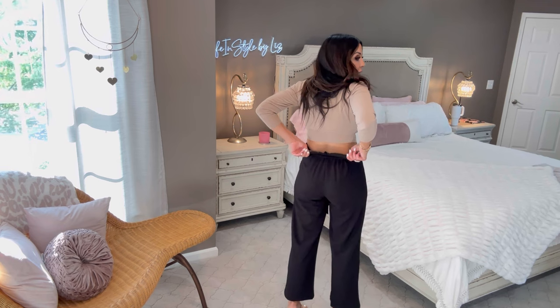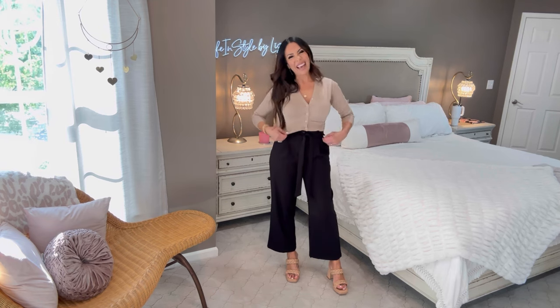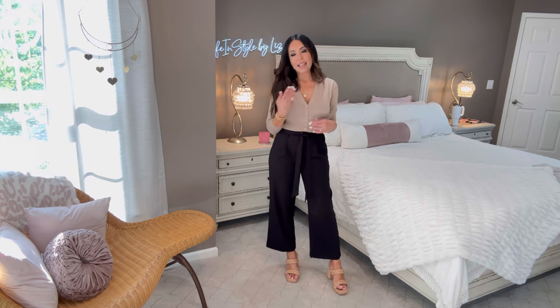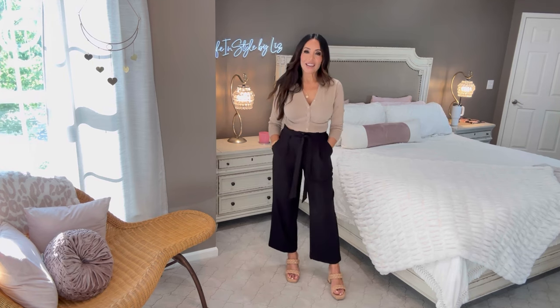I love a wide leg like this and I love that they are ankle length — it shows off cute shoes. If you're going to wear the cardigan like a shirt, you're going to size up. I could have grabbed just a regular black cami, tucked it in, and left this open — that would be a gorgeous look as well. I love my neutrals; black and this taupe or tan color really look great together.